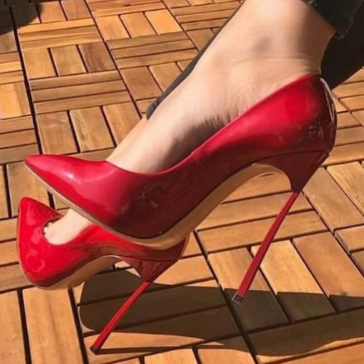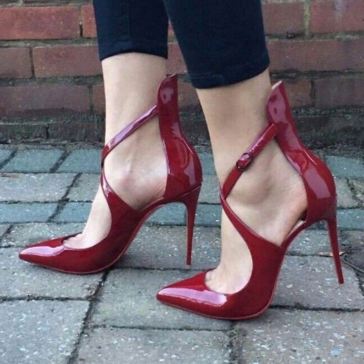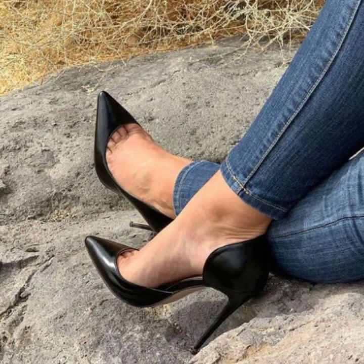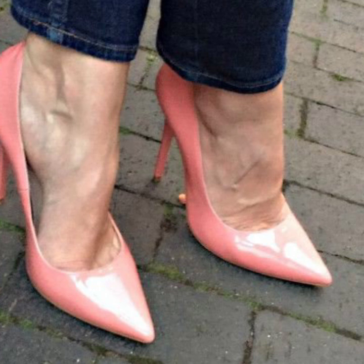Thank you so much for visiting my YouTube channel. Subscribe to my channel, watch my videos, and enjoy the attractive pencil heel pumps designs — top stunning and stylish. I will meet you in the next video, take care.